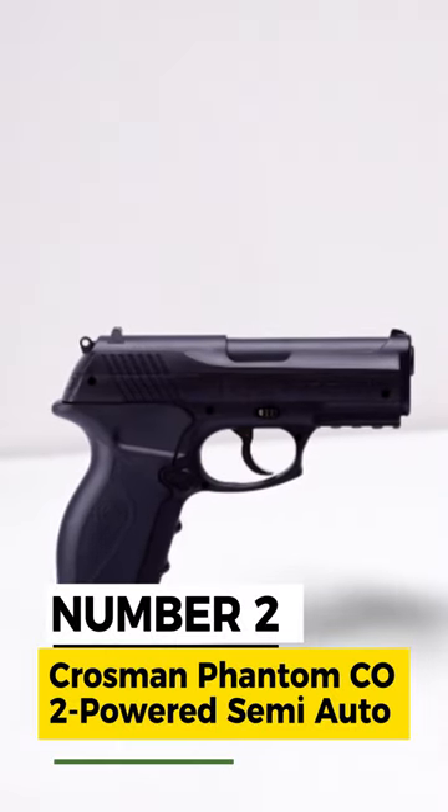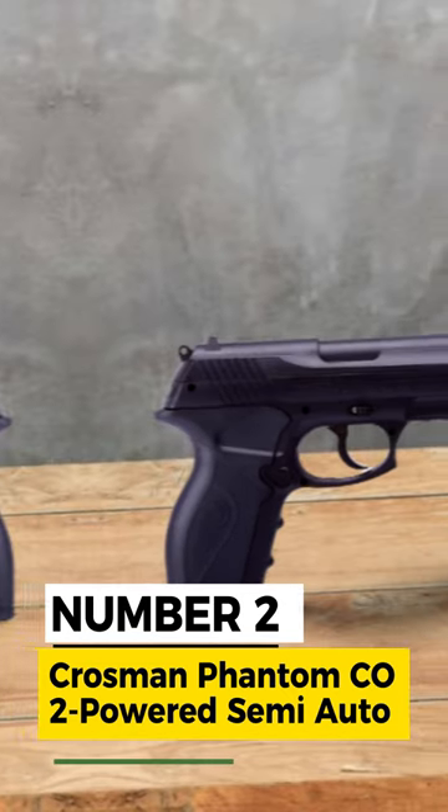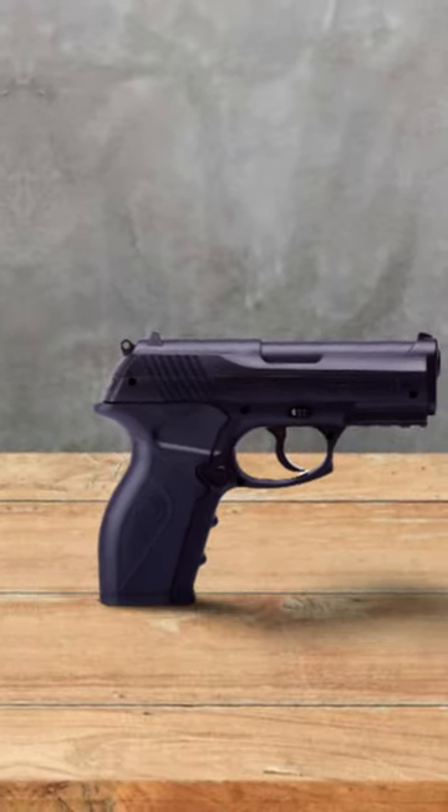Number 2: Crossman Phantom CO2 Powered Semi-Auto BB Air Pistol. Crossman — a Trusted Name and Family Tradition in Air Rifles.